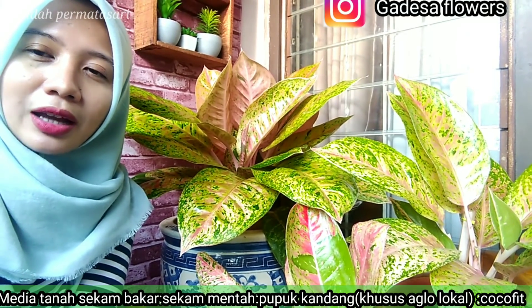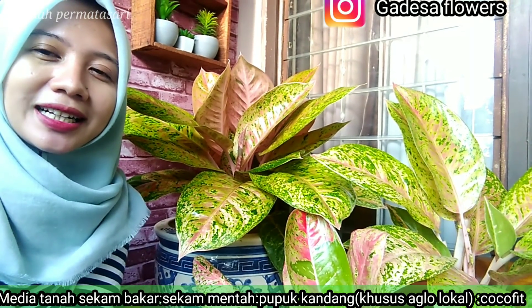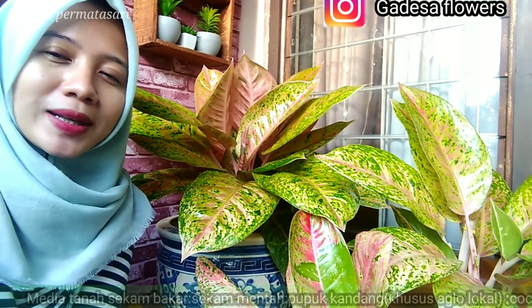Untuk penyiraman yang saya lakukan kepada Aglonema itu tidak terlalu sering. Kita bisa menyiramnya 2 hari sekali atau 1 kali sehari. Kita juga harus melihat kelembapan dari tanah. Makanya saya selalu menggunakan media tanam yaitu sekam bakar, sekam mentah, pupuk kandang, dan di atasnya selalu saya berikan kokovit. Kokovit berfungsi untuk menjaga kelembapan tanah, jadi walaupun kita tidak siram, Aglonema tetap terjaga kelembapannya.